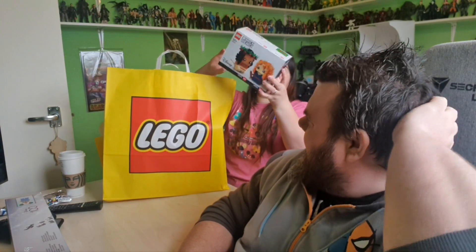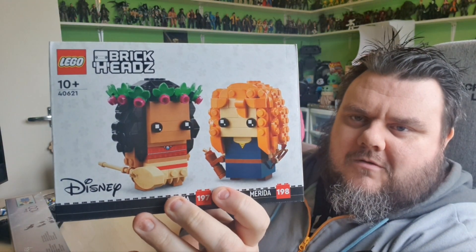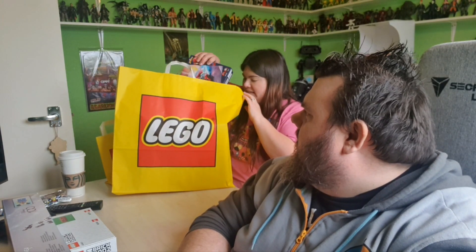Then I got myself the Moana and Merida Brickheads. Are you going to be building them on TikTok? Yes. You can find Mrs. Superstar, by the way, on most social media including Instagram, TikTok, and YouTube at Mrs. Superstar.